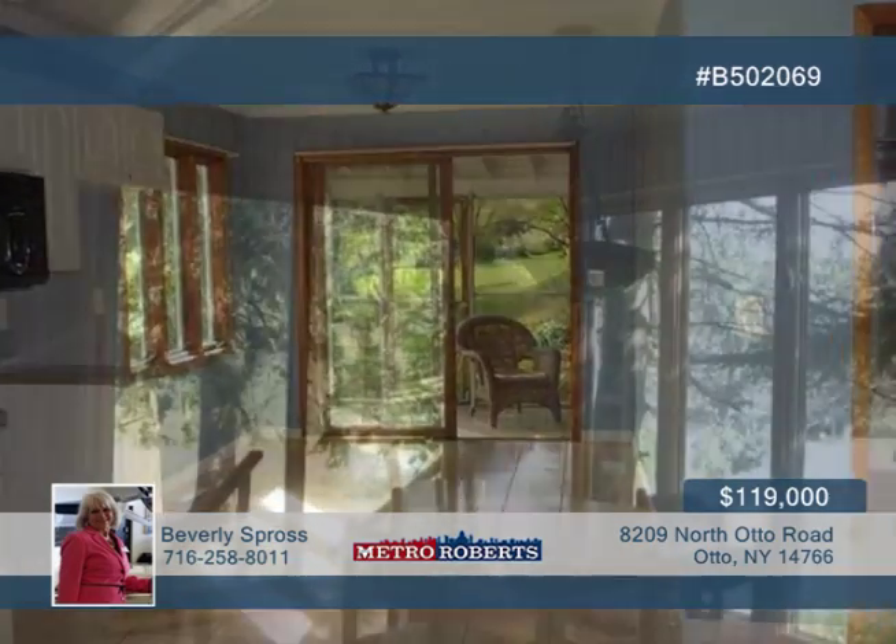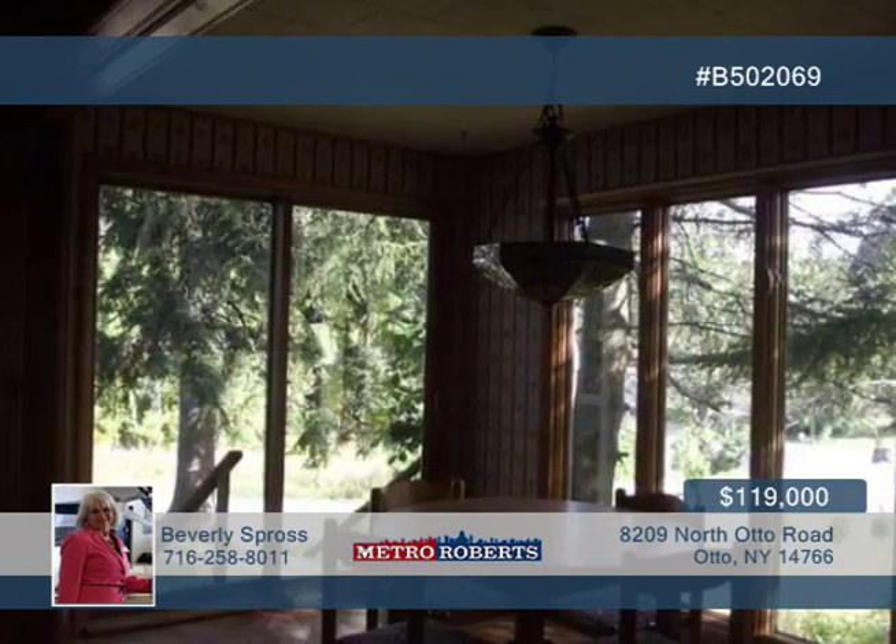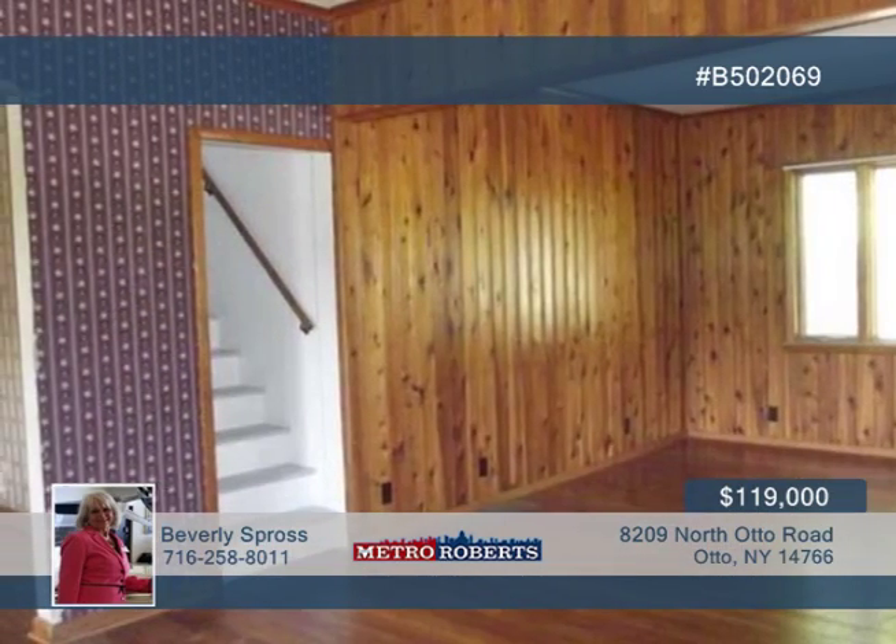Beautiful gleaming hardwood floors are on display in the living and dining rooms, plus new light fixtures and a sliding door to the side yard from the dining room.